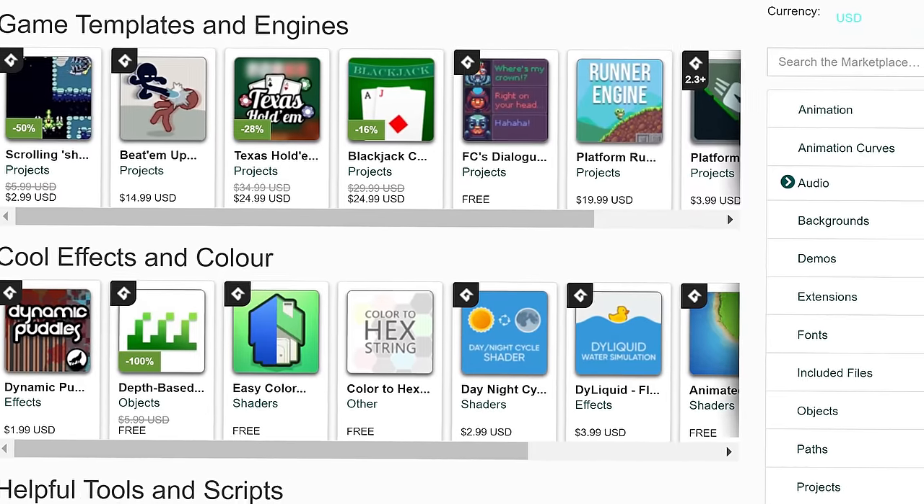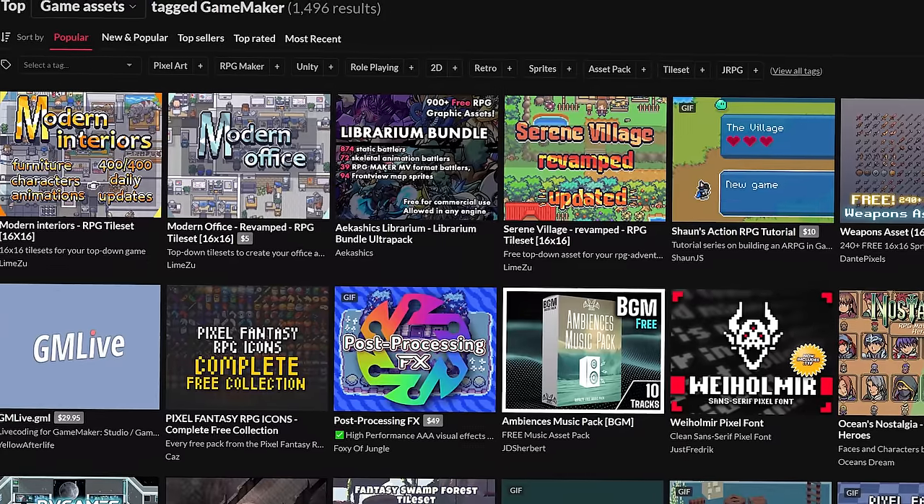I did find the marketplace a little slow and outdated — a lot of assets are actually on itch.io. And unfortunately, not as many AAA companies or studios use GameMaker, so the skills you learn with it aren't as transferable to industry as maybe Unreal or Unity.